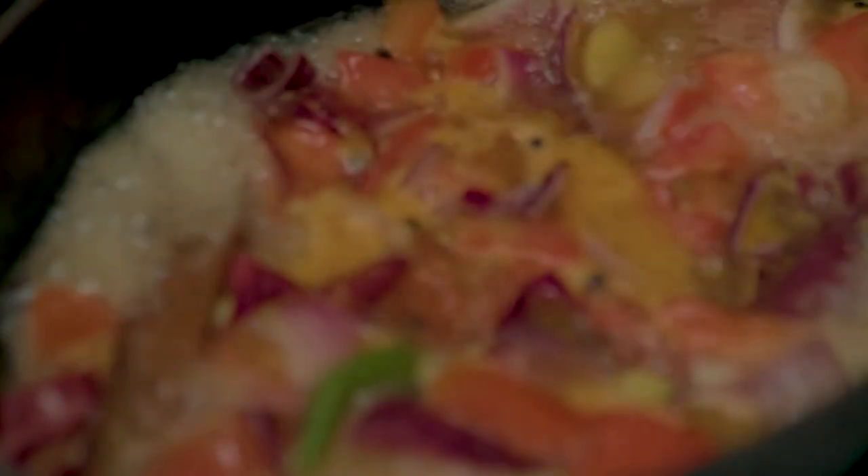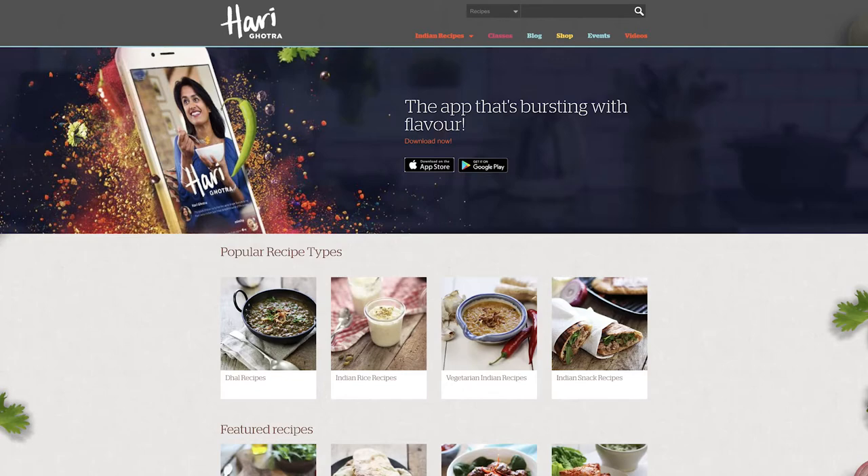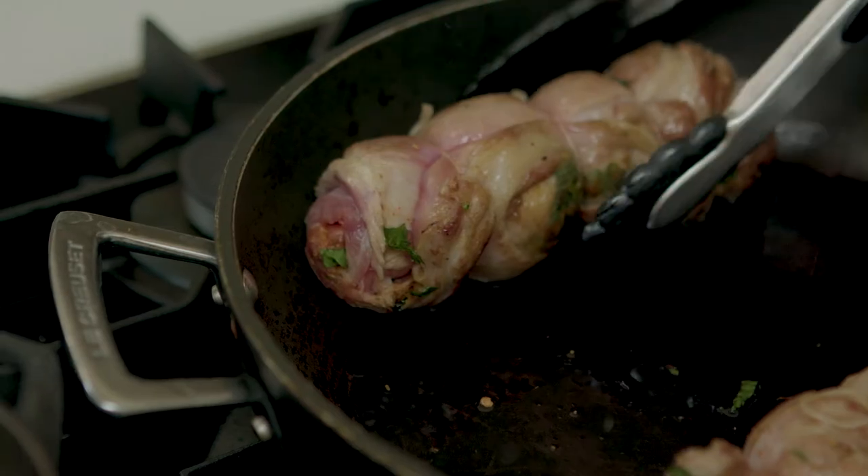I'm Harry Gotra, I'm a cook, I'm a chef and I'm a teacher. Everything I do is about teaching people how to cook great Indian food from scratch, so I do that through my YouTube channel, the website and recipes, I do live cook-alongs, and I have trained at Tamarind of Mayfair which is a Michelin-starred Indian restaurant.